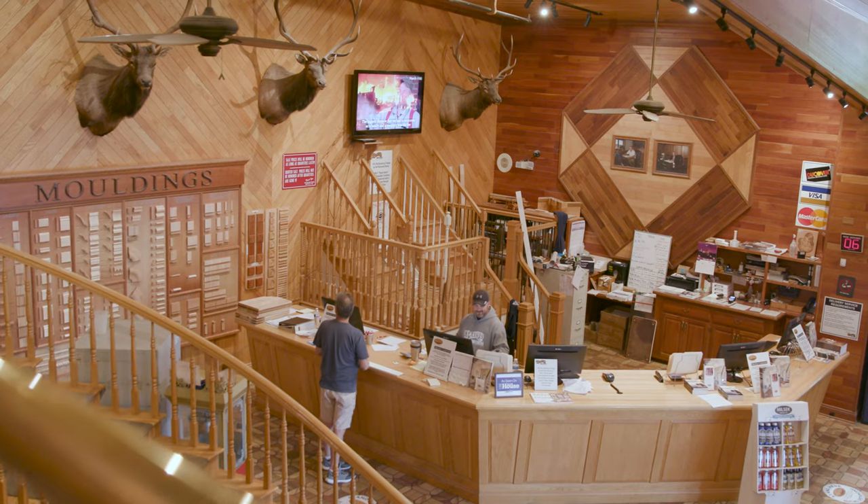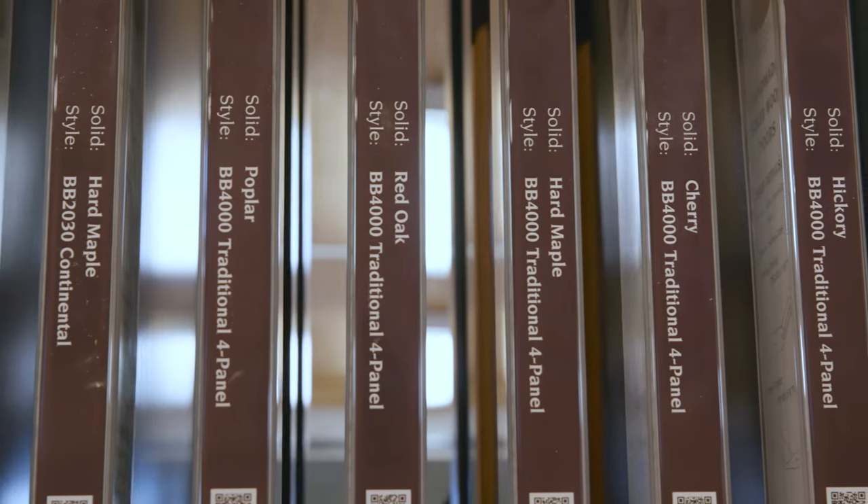Well, thanks so much for coming out with us today, guys. As you can see, there is no shortage of products available to you here at Baird Brothers, and the folks here are experts. So if you ever need help, you can call into the store, or if you want to learn more, visit BairdBrothers.com.